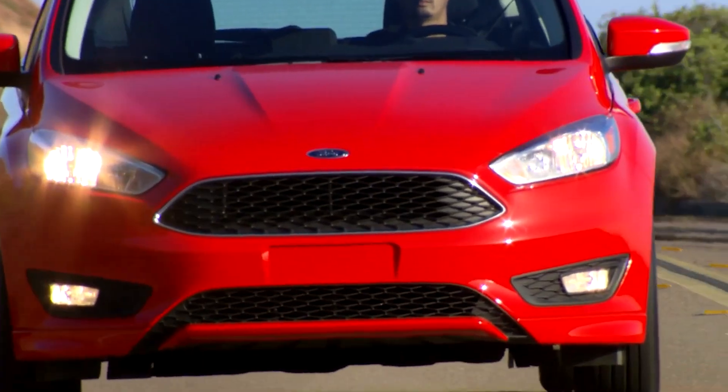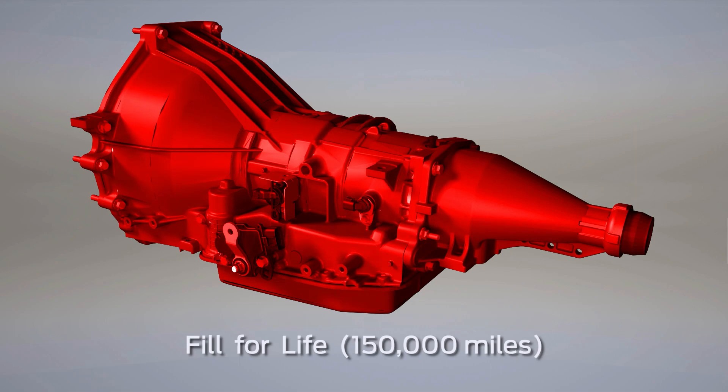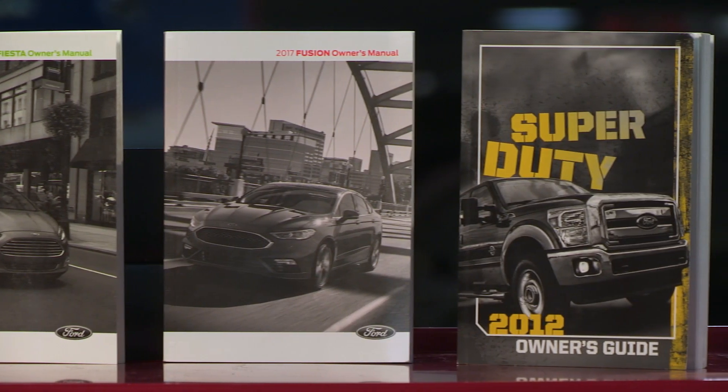Today, many transmissions are considered fill for life. In general, you don't need to change transmission fluid because of things like color and odor alone. When you do need to change the fluid, refer to the scheduled maintenance section of the owner's guide.